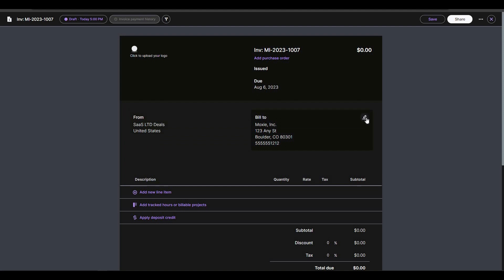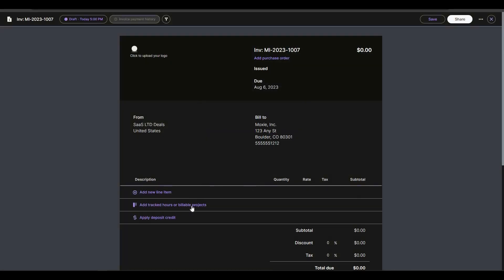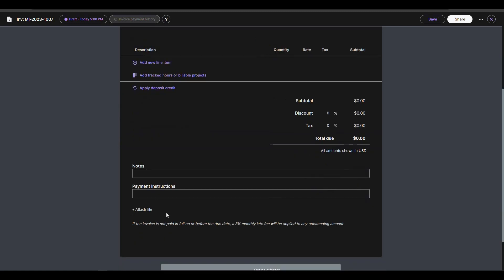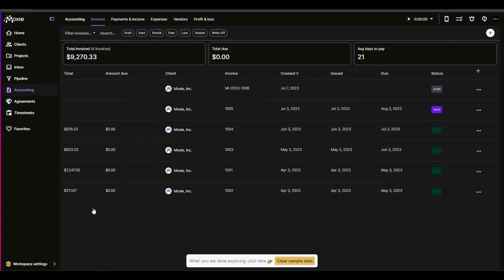When editing an invoice, you can update the company name, location, billing address, due date, issue date, and purchase order. You can add new line items by clicking Create New to create a product or service. You can also add tracked hours, apply deposit credit, add notes, payment instructions, attach files, and there are Stripe and PayPal integrations for payment.